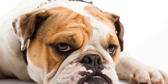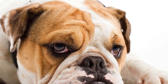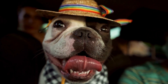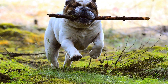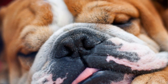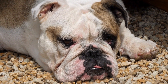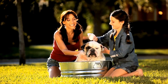The bulldogs' unique physical characteristics, including their wrinkled skin and short coat, make them susceptible to various skin and coat conditions. These issues can range from minor irritations to more serious infections and allergies. One common skin problem that bulldogs often experience is skin infections. Due to their wrinkled skin, moisture can get trapped, creating an ideal environment for bacteria or yeast to grow. This can lead to redness, itching, and discomfort. Regular cleaning and keeping the folds of their skin dry can help prevent these infections.